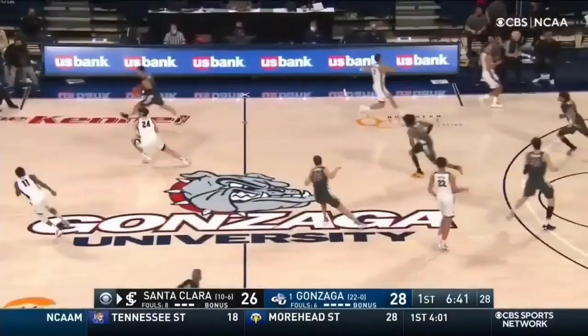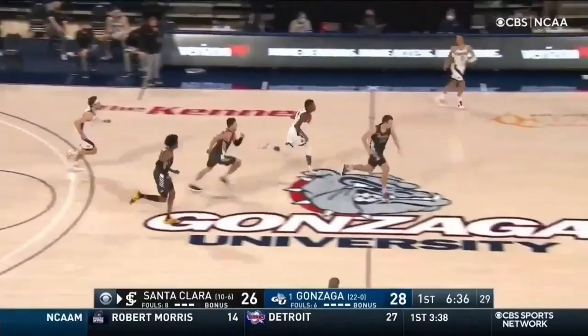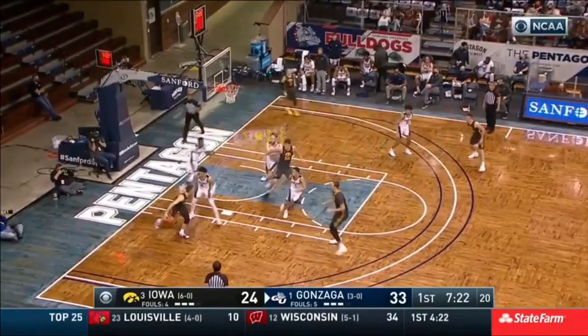And how about a steal by Carlisle, who drives. He was going to try to throw it down with the left hand. 7.23 to play. Julian Strother in the game for the first time — called for that foul for the Zags.